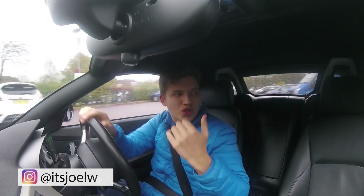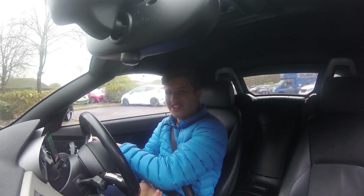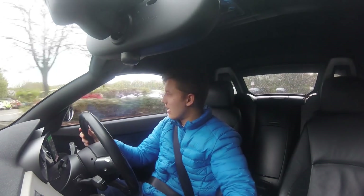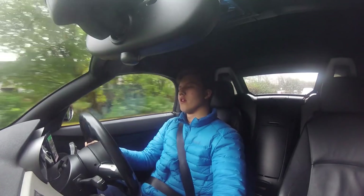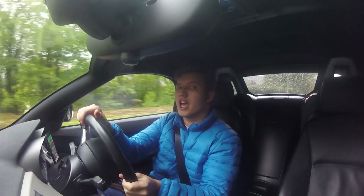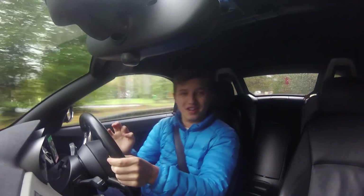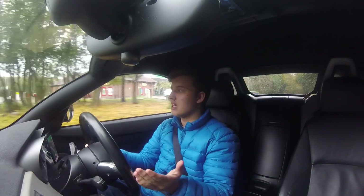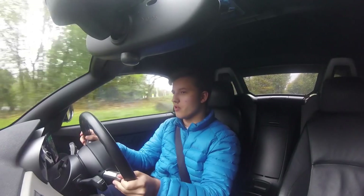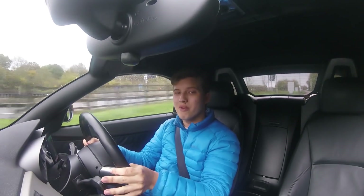Hey guys, it's Joel. I'm at a service station on the M25 — exciting, I know — but the reason I'm here is because I'm on my way to Kent to meet Ollie, who has recently just bought his second A45 AMG. I've never been in an A45 AMG before, so I'm very excited to see what it's all about. Having been in the Golf R fairly recently and done a video about that, it'd be nice to compare the two. The weather's not fantastic but hopefully it improves.